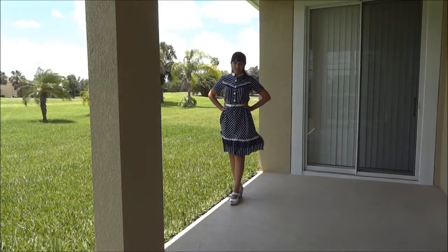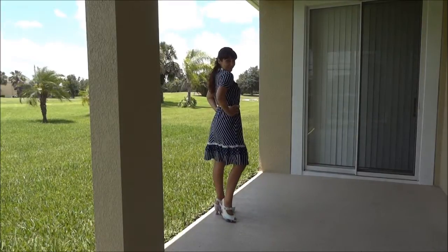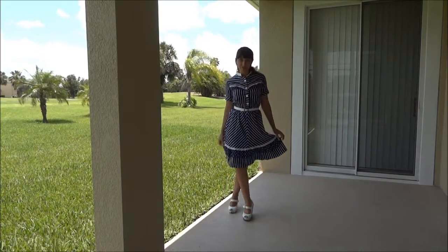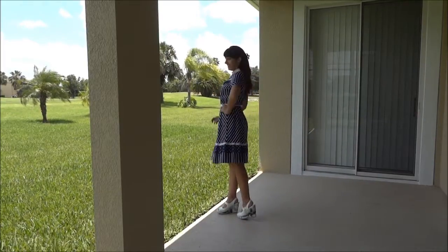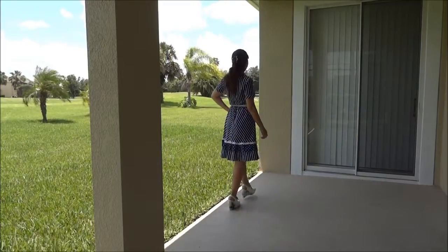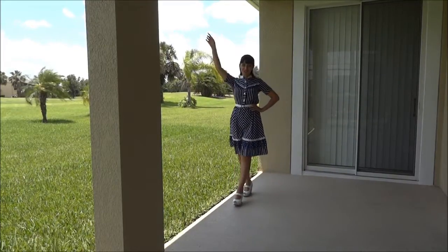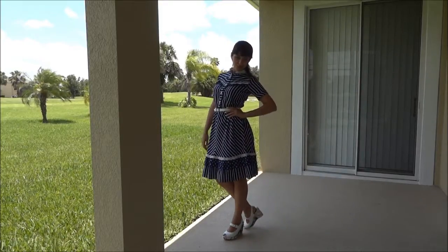That's one of the dresses and this is my favorite one — I really love it. It has blue and white stripes. Yes, blue and white — it's going to be a stripey summer!